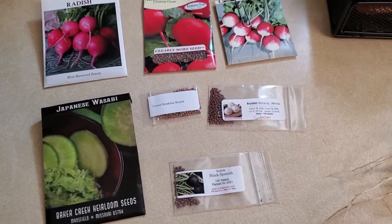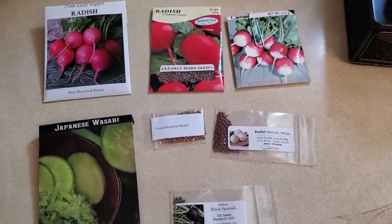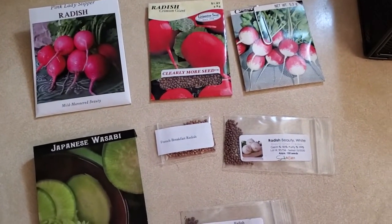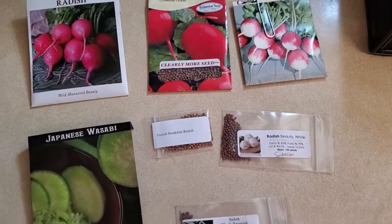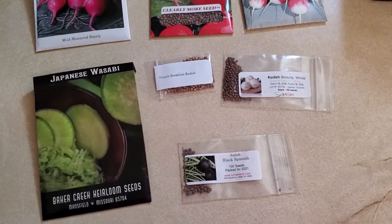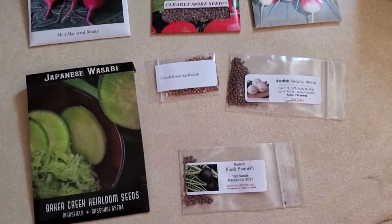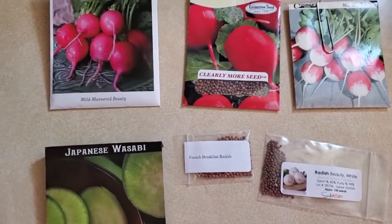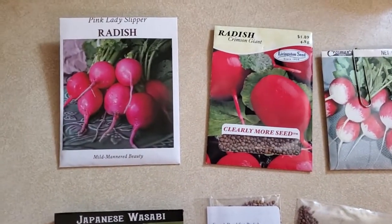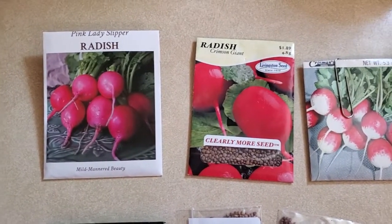Good morning or afternoon or evening. It's 12:33 p.m. here in Luray, Virginia. I want to talk radishes for a minute. I want to show you the radishes that I ended up planting outside, the varieties, and then talk to you about which ones are working and which ones have been a little bit of a disappointment so far. I'm not done with my season obviously, so I'll keep trying and keep adjusting my growing conditions.